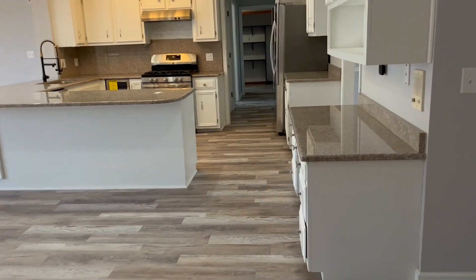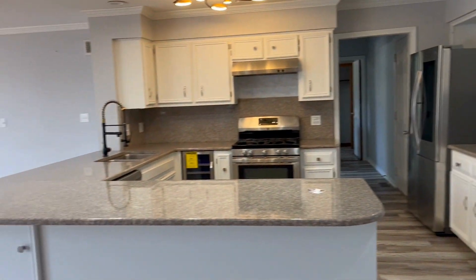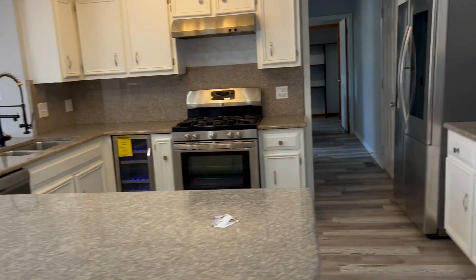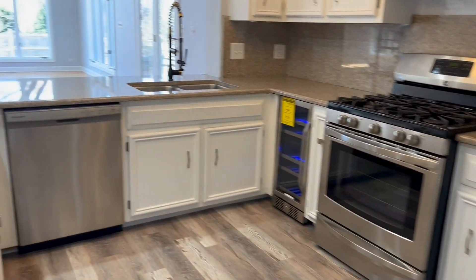The kitchen has been updated — granite countertops, stainless steel appliances, and there's a beverage and wine fridge as well in the kitchen.